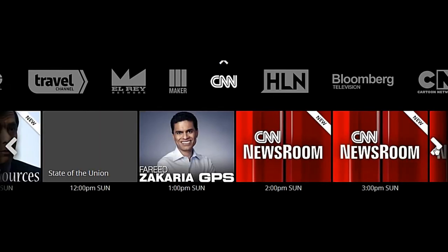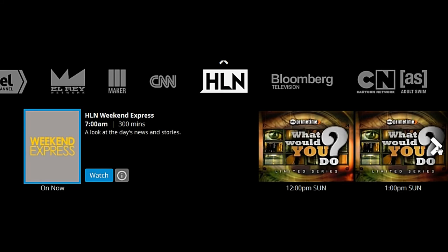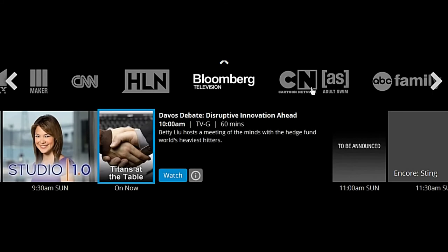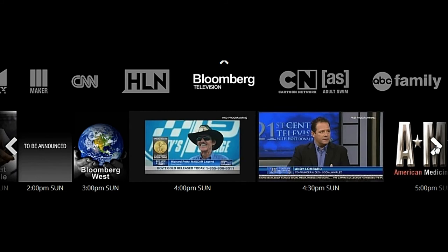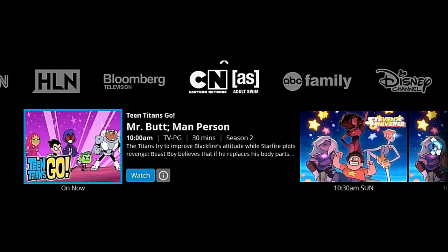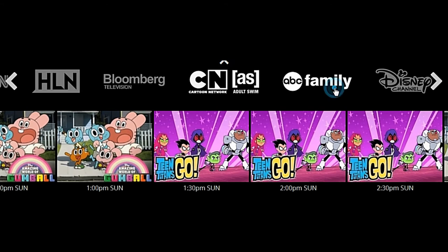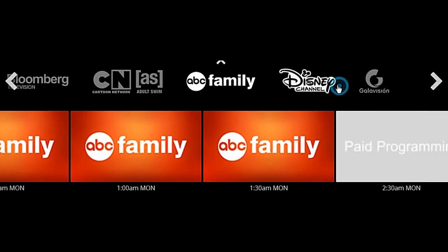I have CNN, which is nice, because not having cable, I don't have CNN, and I would like to have the ability to go to an all 24-hour news channel if I wanted to. Headline News Network is on there as well, which is a subsidiary of CNN. Bloomberg Television — I don't think I'll watch it, but if something comes to pass with investments or something, I might want to look at it. It also has Cartoon Network Adult Swim, ABC Family Channel, Disney Channel, and for our Spanish-speaking population, it has GalaVision as well.